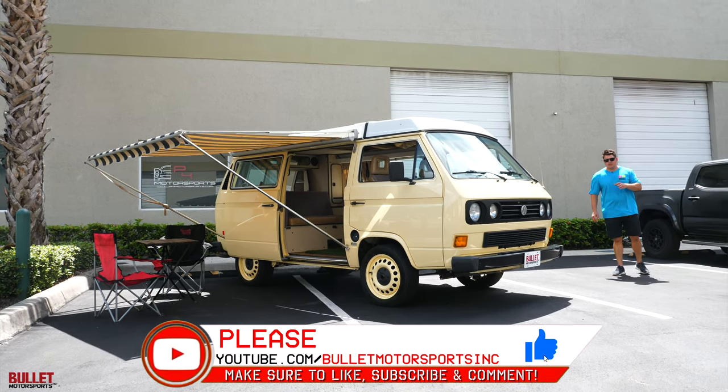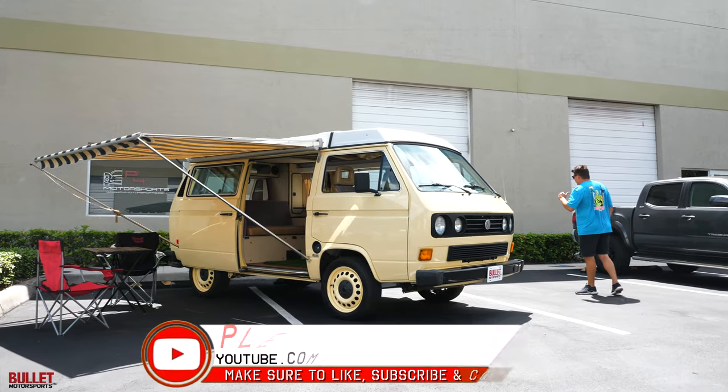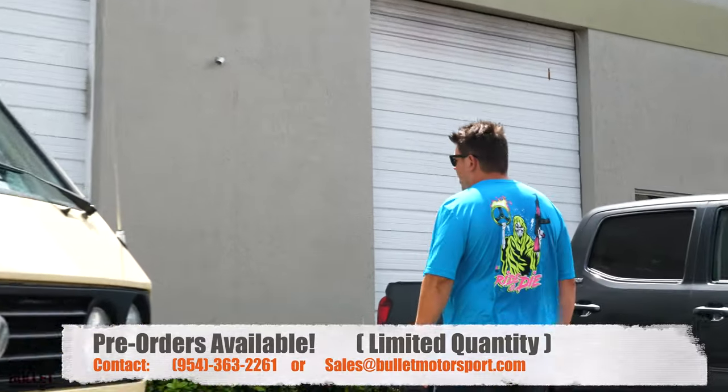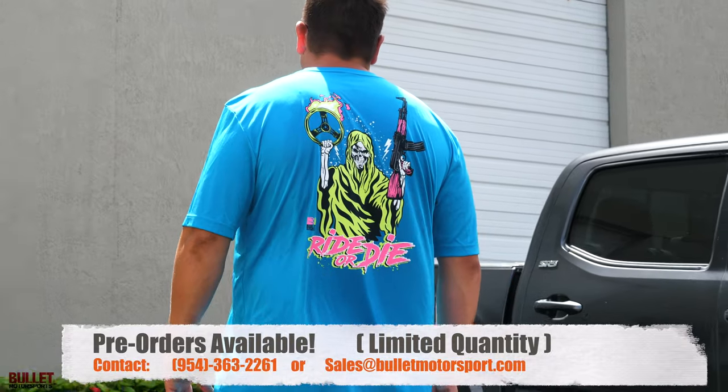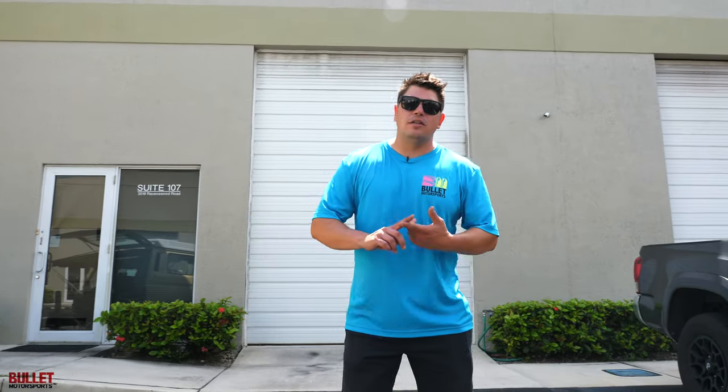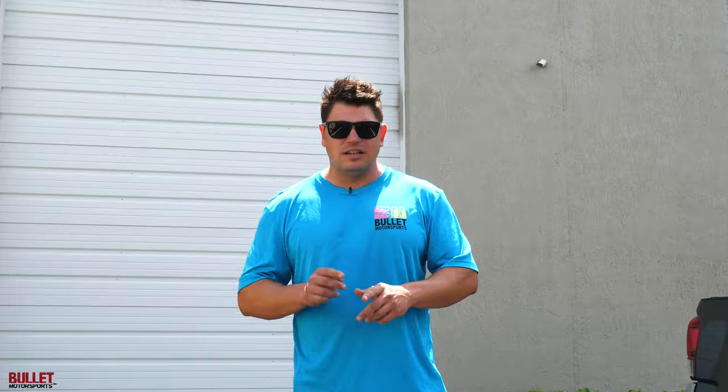Before we go into full details on this specific van, please take a look at my t-shirt. These are limited release ride-or-die shirts. They're gonna be coming in cotton — they come in gray, yellow, teal, and white. Pretty retro. We're gonna try to release a new shirt every month. We only get a hundred of these shirts to release and then they're over.